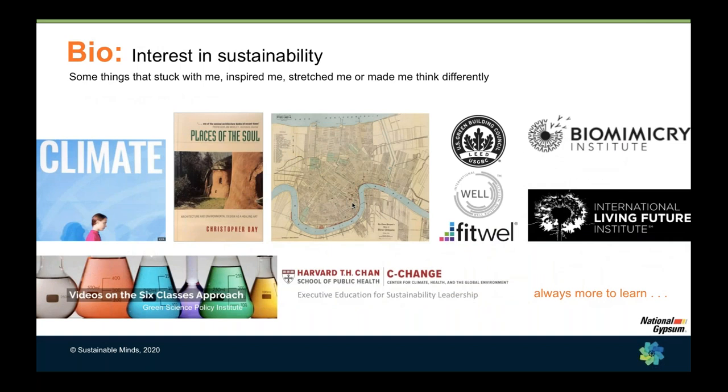A collage of events and influences have made me more aware of and interested in sustainability and healthy buildings. These have inspired me, stretched me, challenged me, and made me think differently. Especially watching the Six Classes videos helped me connect better with our R&D and manufacturing teams as we developed our transparency documents, especially since I didn't have a background in chemistry. There's always more to learn and always more to inspire us.